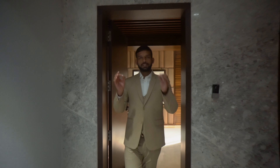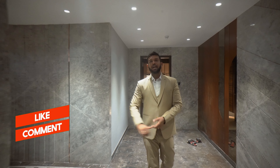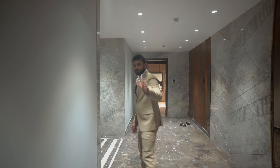Quite spacious it is. I hope you liked this vlog today. For more real estate-related vlogs, please like, share, and subscribe, and press the bell icon for the latest videos. See you in the next property.